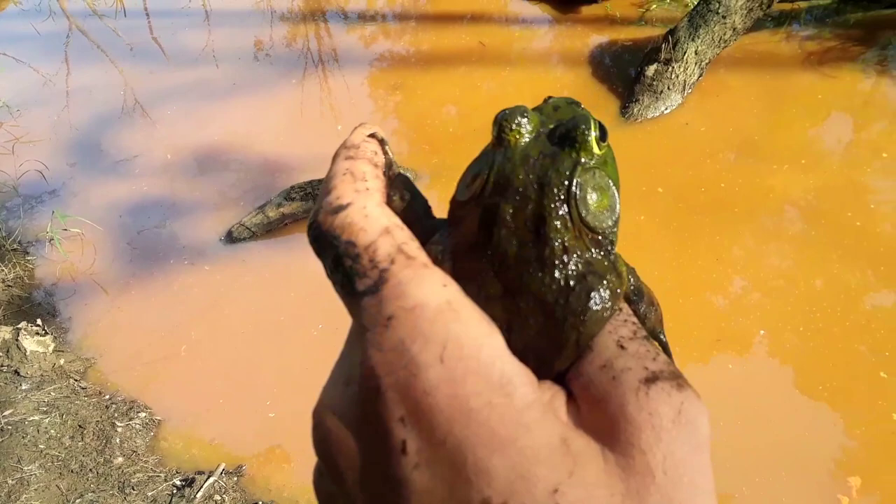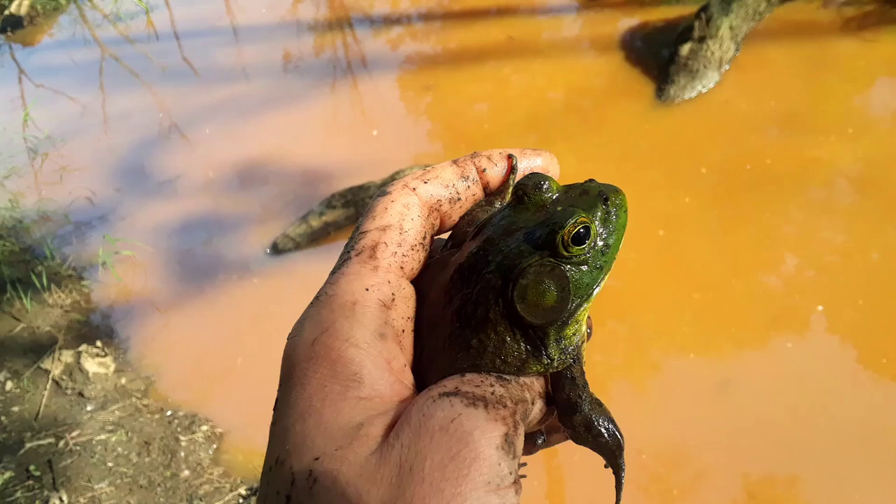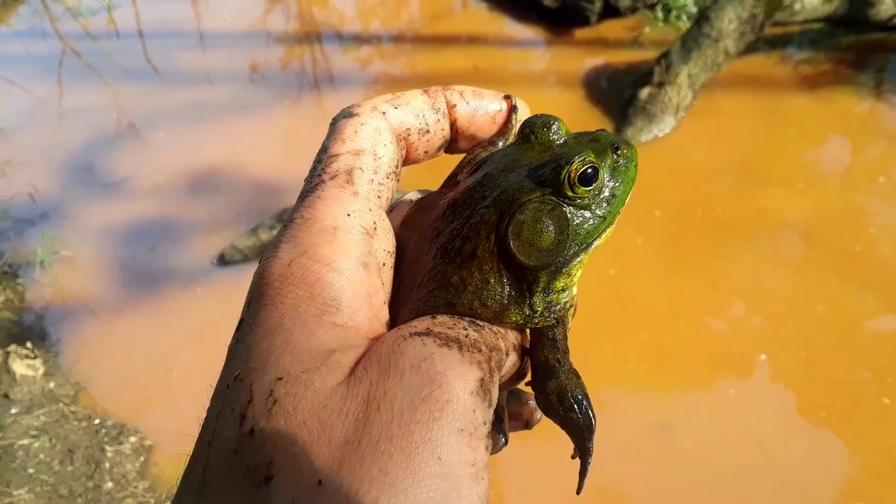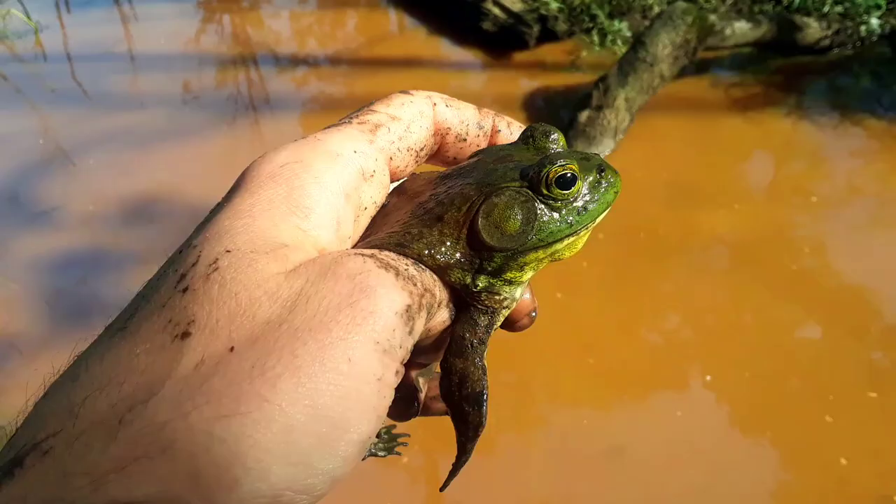Bullfrogs have a big distribution all around the United States. And on a hot day you're more likely to see a green frog than a bullfrog. On a cool night, same thing — you're more likely to see a bullfrog. For some reason they can tolerate cooler temperatures, which means you're more likely to find them around streams and rivers too.